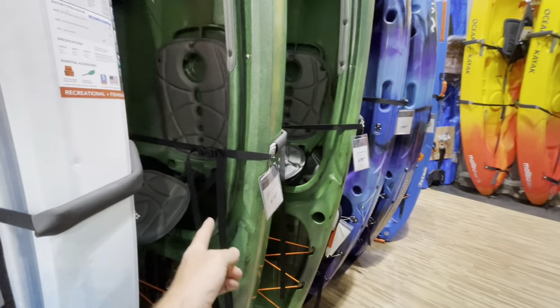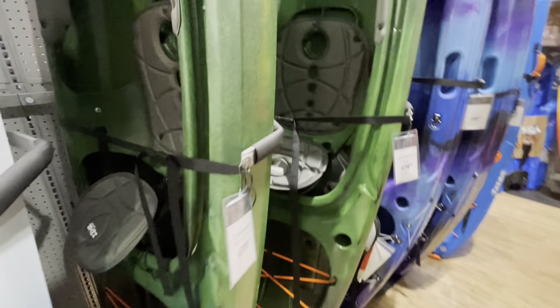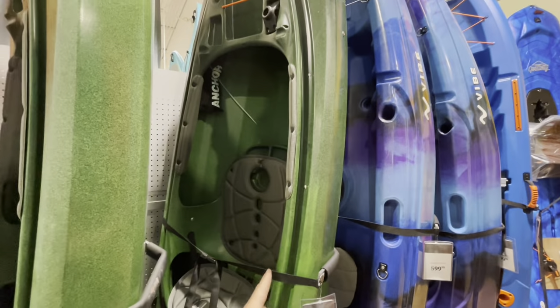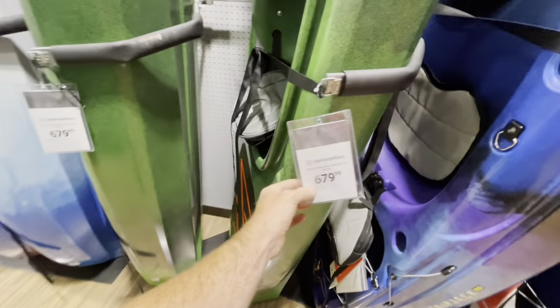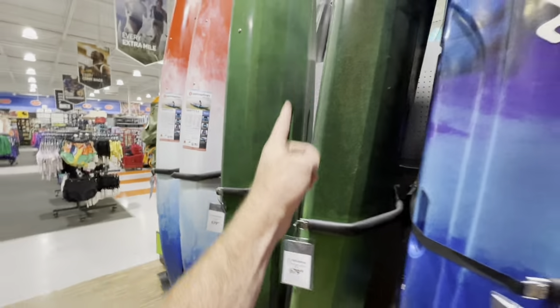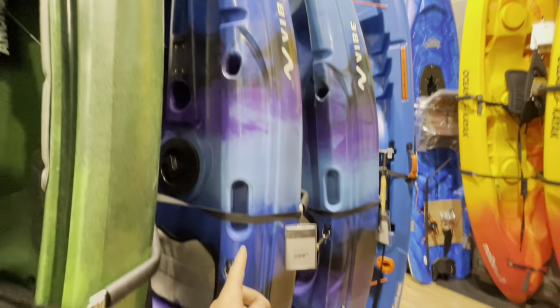The Hook Angler 10.5 — that one's got a nice seat and a big open cockpit. This reminds me of the old Perception Prodigy. It's got the tank well in the back. $679, so on the expensive side of things, but that's a really nice little kayak right there.